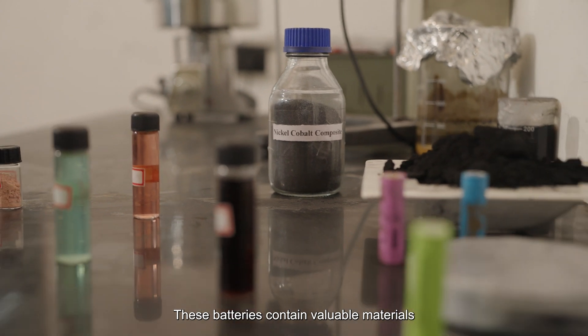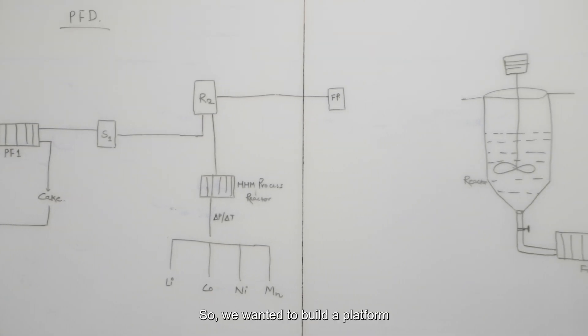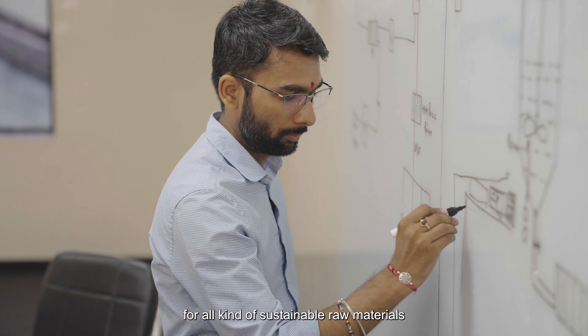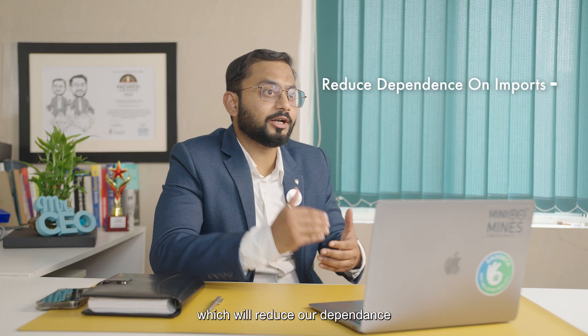These batteries contain valuable material that can be recycled and reused. So we wanted to build a platform for all kinds of sustainable raw materials by recycling waste lithium-ion batteries, which will reduce our dependence on import.